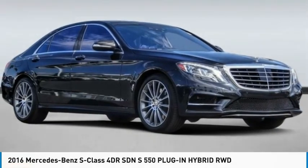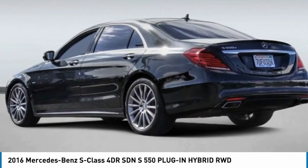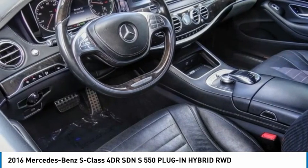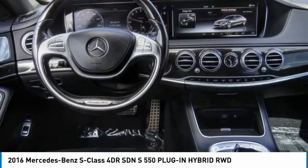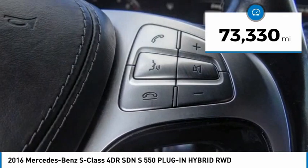A great choice today with the 2016 S-Class. The S-Class is perhaps the only car in the world that doesn't aspire to be something else. The S-Class is a super comfortable and agile luxury sedan. This vehicle has less than 75,000 miles.